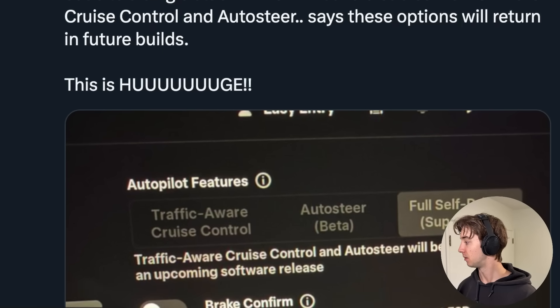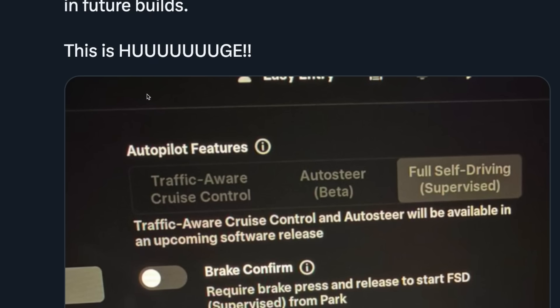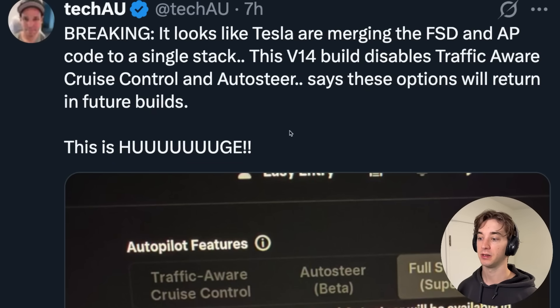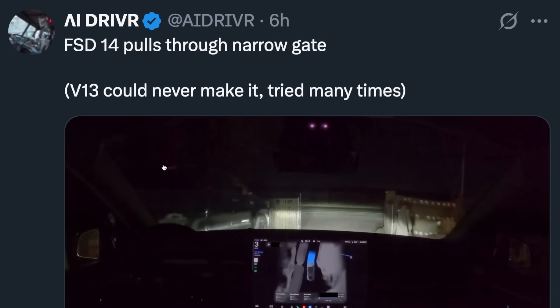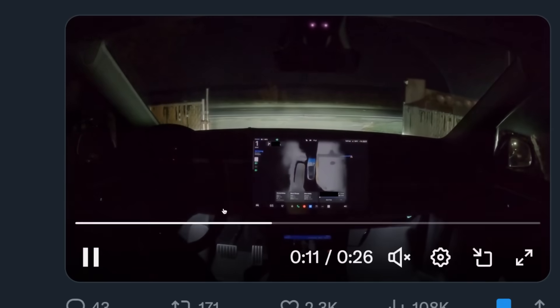It says these options will return in future builds. This is huge — people use the five-year-old autopilot and then think FSD will perform similarly, so for them to be on the same stack, that's good news for autopilot. And here's FSD 14 pulling through a narrow gate as promised. AI Driver says V13 could never make it and tried many times.